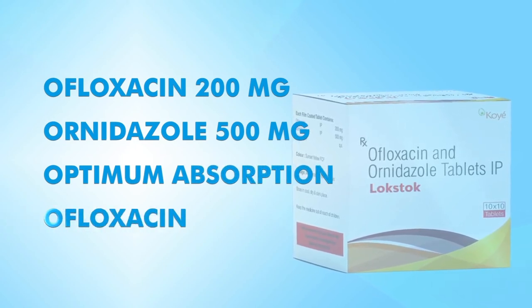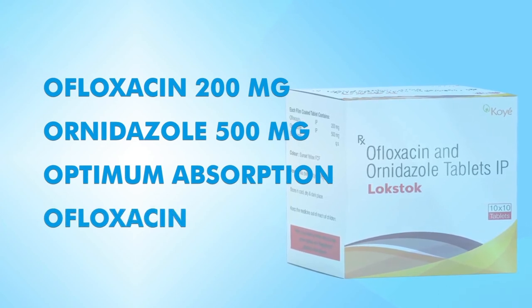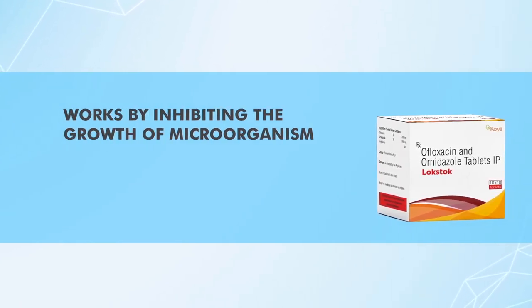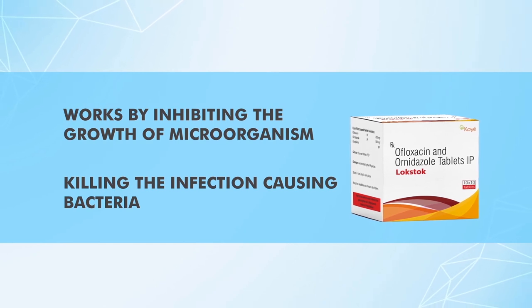It works by Ofloxacin, a broad spectrum antibiotic, and Ornidazole, an antibiotic for protozoan infections. Lockstock tablets work by inhibiting the growth of microorganisms and killing the infection-causing bacteria.